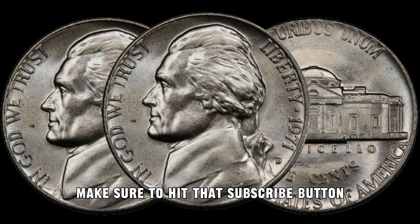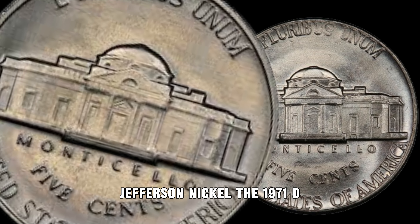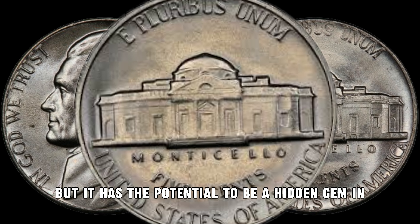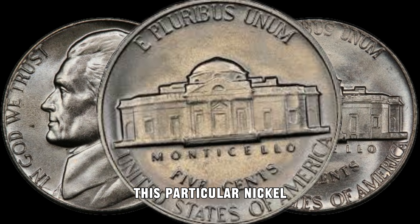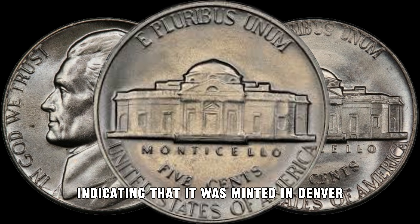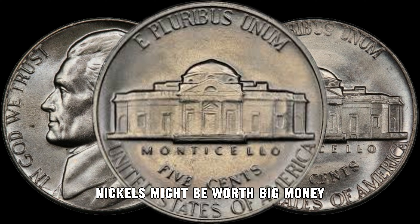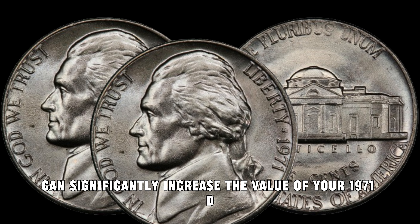Before we get started, make sure to hit that subscribe button and ring the notification bell so you never miss out on our coin hunting adventures. The 1971 D Jefferson Nickel is a coin that often goes overlooked, but it has the potential to be a hidden gem in your collection. Released during an era of change in the US Mint, this particular nickel has some unique features that make it stand out. Pay close attention to the mint mark D on the reverse side, indicating that it was minted in Denver.